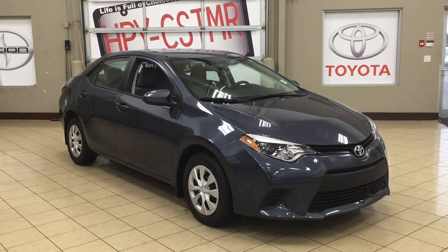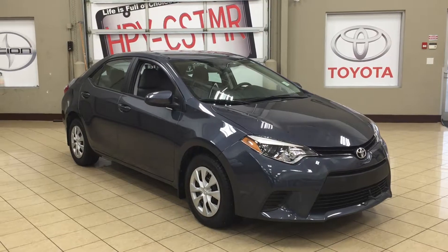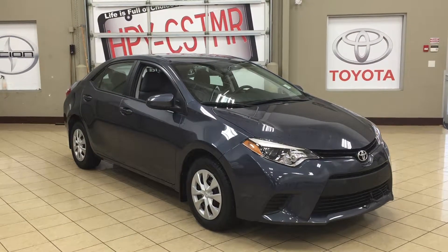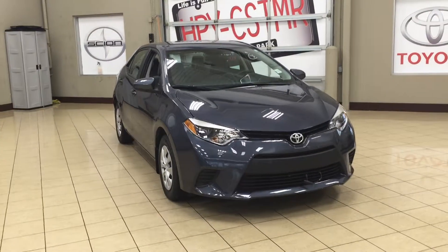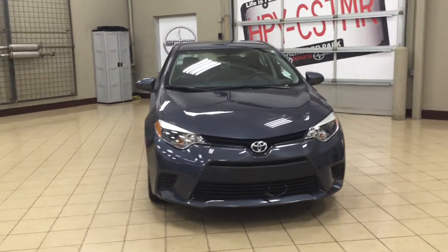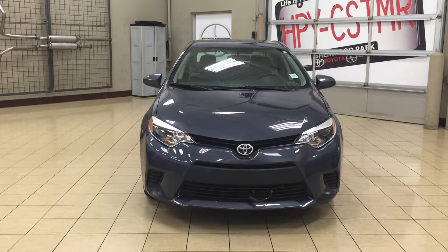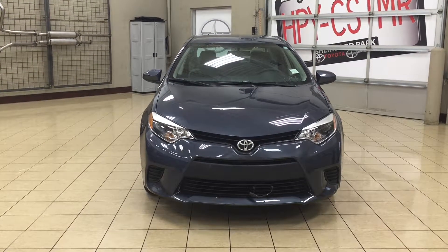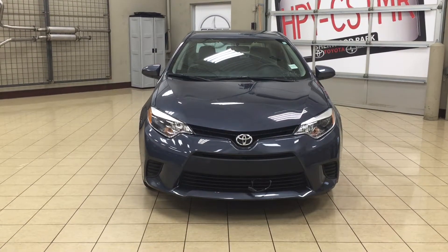Thank you so much for watching this video today. If you have any questions on this 2014 Toyota Corolla LE Eco, please visit us at 31 Automall Road in Sherwood Park, Alberta, Canada. The phone number is 780-410-2455, or visit our website at sptoyota.com. If you have any comments or additional questions please leave them in the comment section below, and make sure you have a great day — I hope to see you next time.